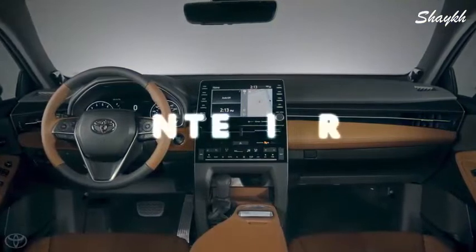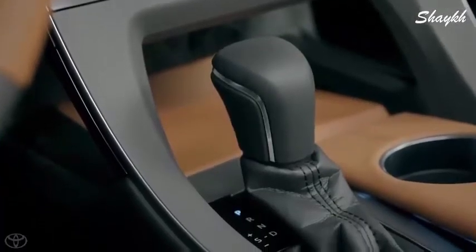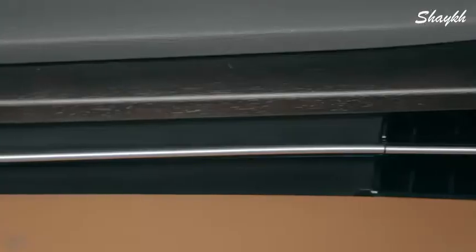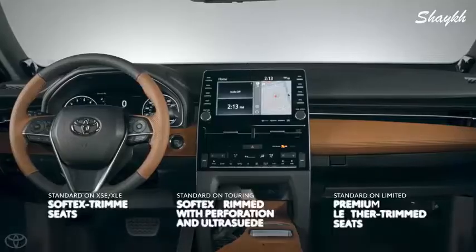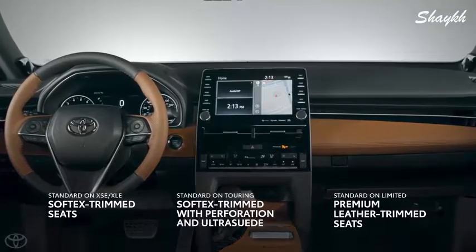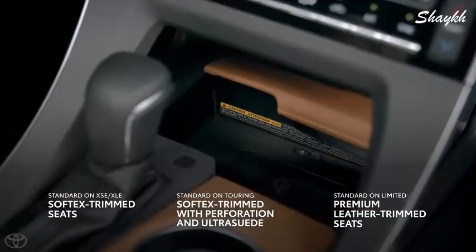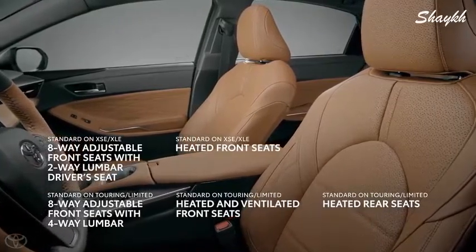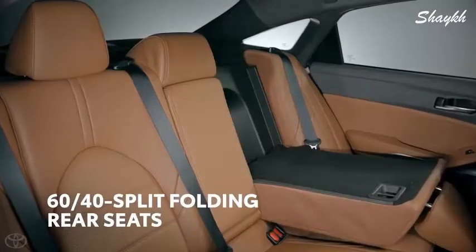Avalon's new interior is so sleek and stylish it's practically a concept car, and nearly every nook and cranny is lined with soft-touch surfaces and premium materials, including genuine open-pore wood, aluminum, and even premium quilted leather trim for Limited models. It goes without saying that Avalon's cabin is a place of comfort and convenience, with available four-way lumbar support on the standard heated front seats and 60-40 split folding rear seats.